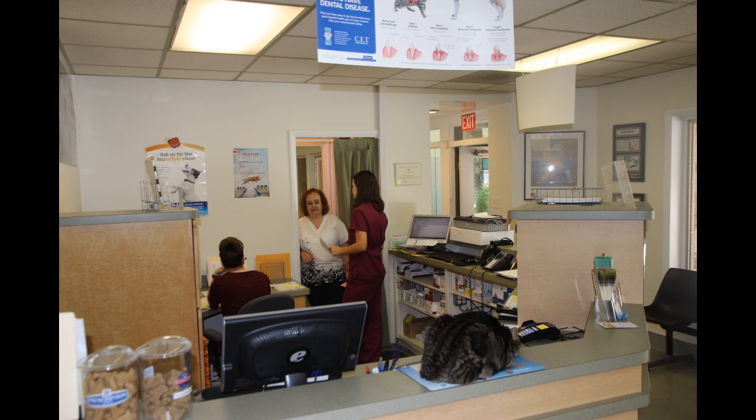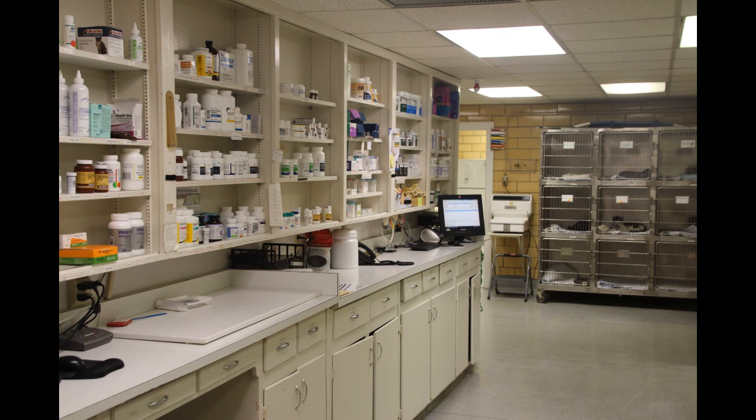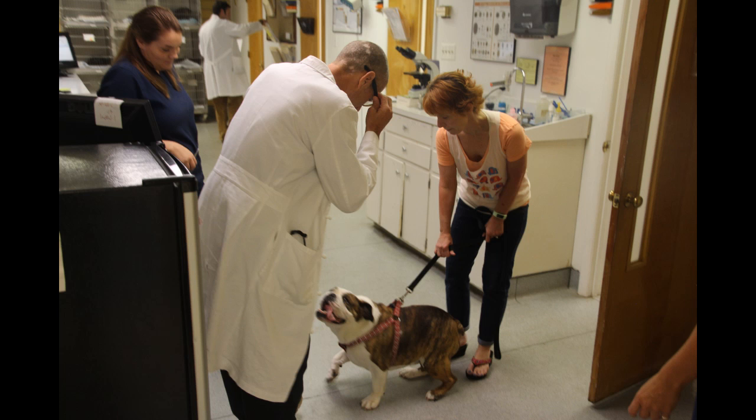We do a lot of orthopedic surgeries. We do stem cell therapy, platelet-rich plasma therapy, we have an I.C.E. unit, we do chemotherapy, and we are also involved in endoscopic procedures.